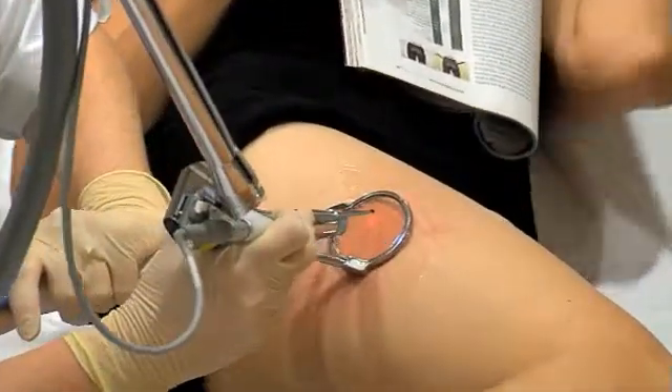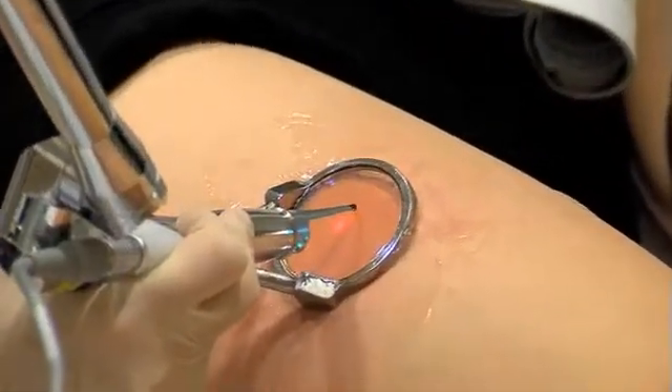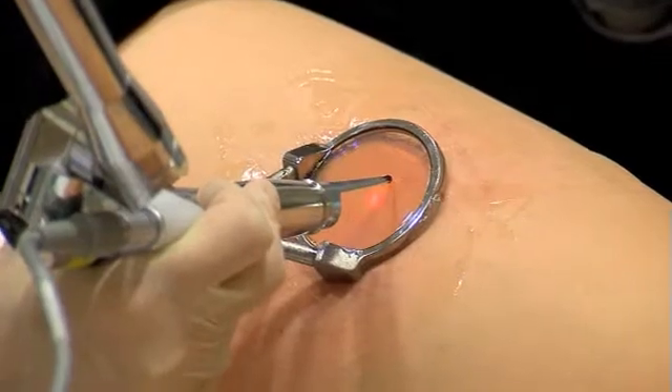ClearScan is fast. Its robotic technology delivers precise and consistent results. It took about 30 minutes and the veins were removed completely. As soon as I left I showed my wife and then returned to work.